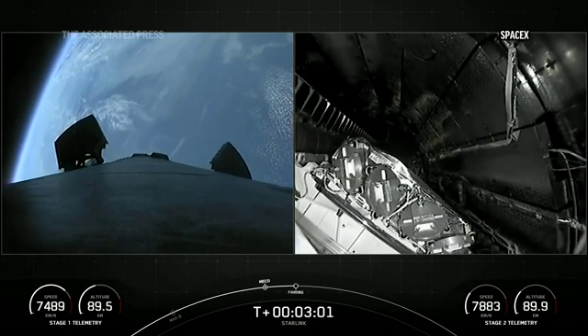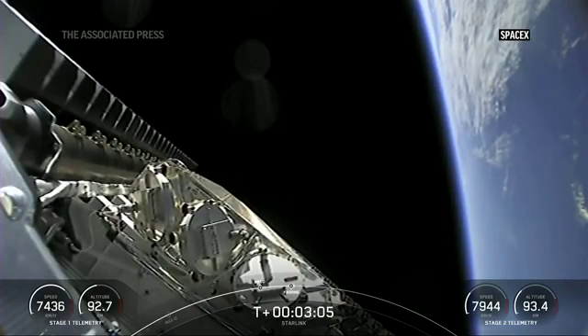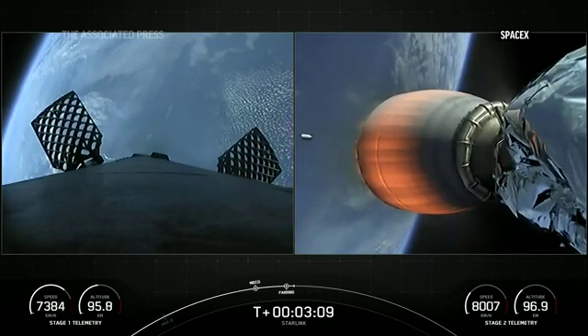You can see the first stage is free. Fairing separation confirmed. Fairing has also separated on our second stage. You can see our 53 Starlink satellites there.